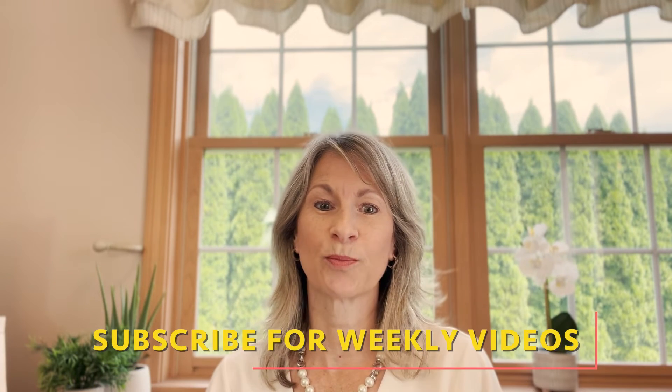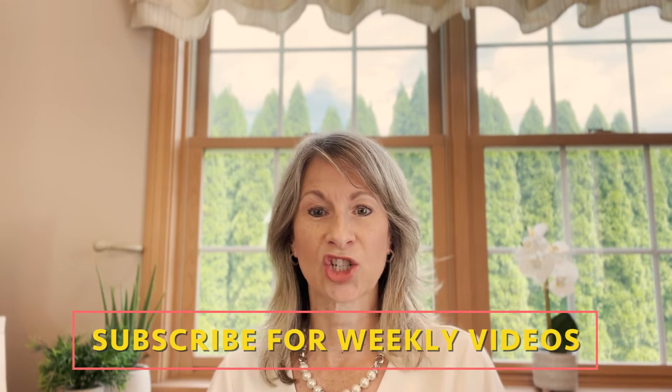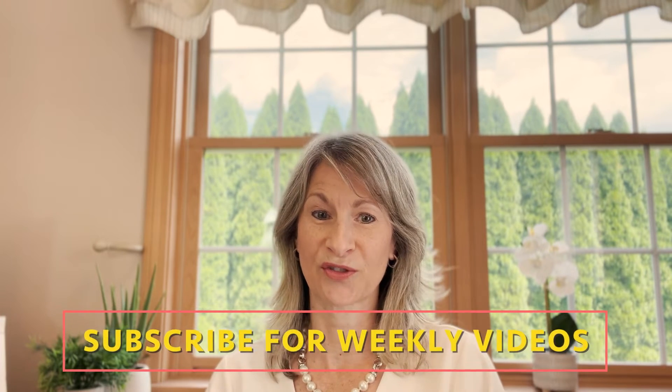Welcome back to College Conversations. I'm Dr. Fedor and I help you navigate college. Please remember to hit subscribe so I can continue to bring you these helpful videos, and share with people who might find them useful.